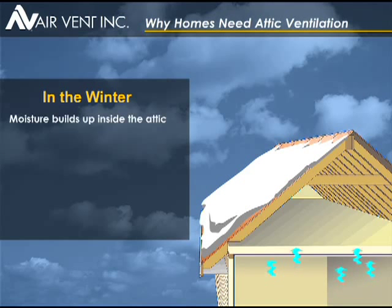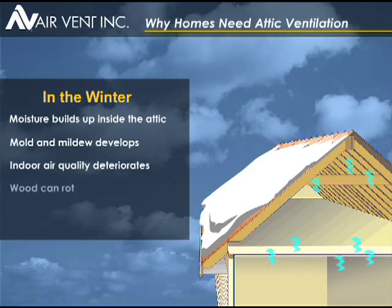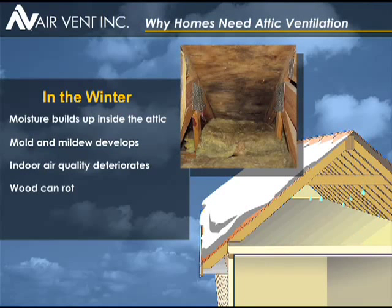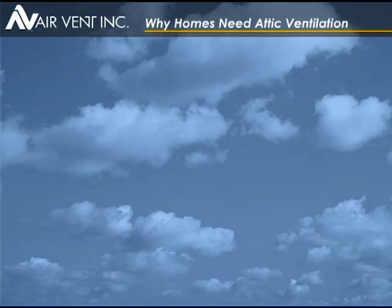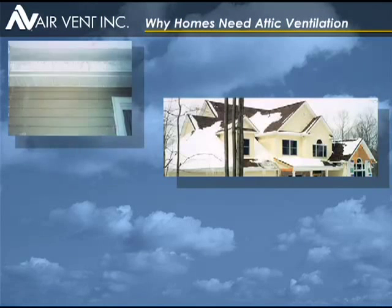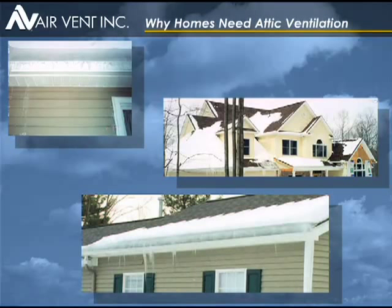In the winter, moisture generated inside the home rises into the attic, where it can condense and cause mold and mildew. Mold spores produce allergens that affect air quality. Wood rots, and if insulation gets wet, it loses its R-value. Lack of attic ventilation is one of the main contributors to winter ice dams that cause extensive damage to homes every year.